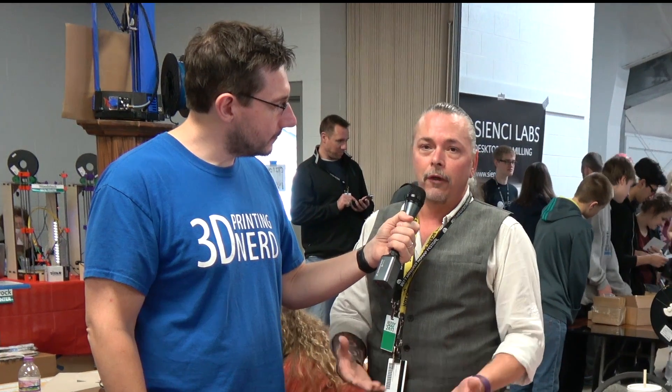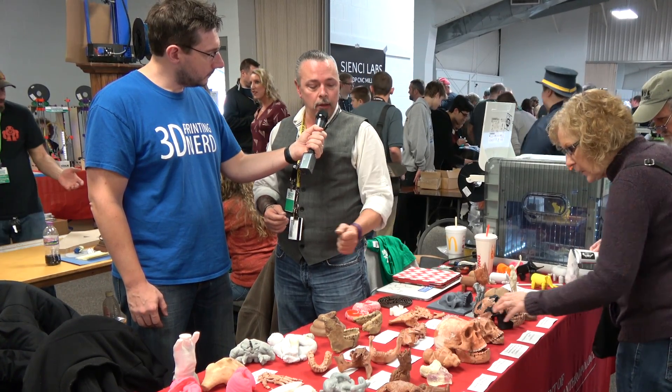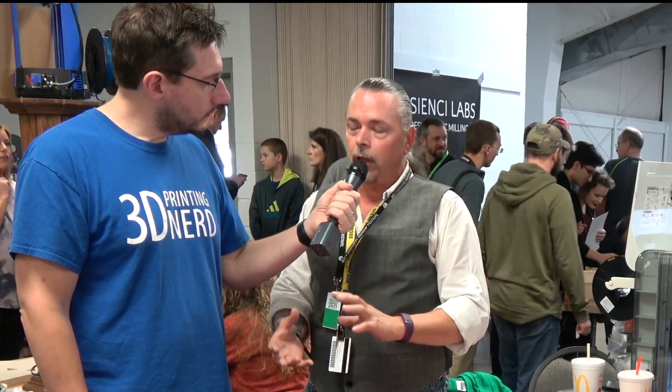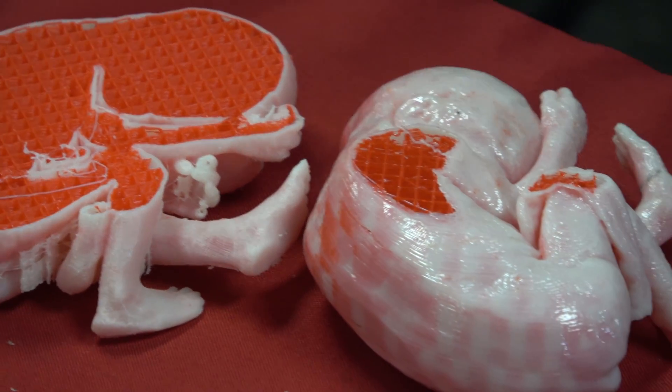I'm always looking for more files. This is really the future of teaching because they can make a discovery tomorrow, scan it, and I can have it in my hands the day after. For instance, Homo Naledi — discovered in 2015 by colleagues of mine in South Africa. They published an article where they reconstructed the skull, did volumetric analysis, and then said, 'Here are our STLs if you'd like to verify our work.' So we reconstructed it, had art students finish it up with clay, re-scanned it, and now we've got the complete skull, hand bones, and foot bones. I'm also trying to branch out into composite materials — using PLA for the inside and wood or copper on the outside layer, so I'm not using up more expensive materials.